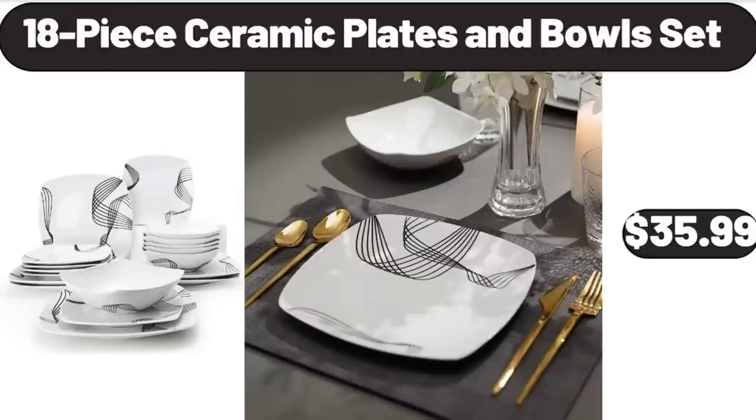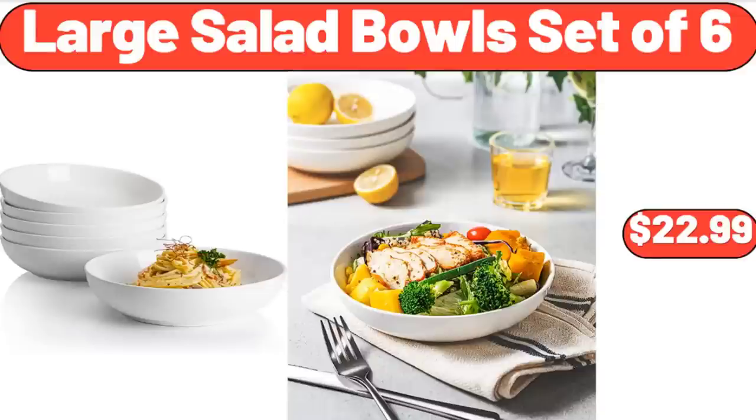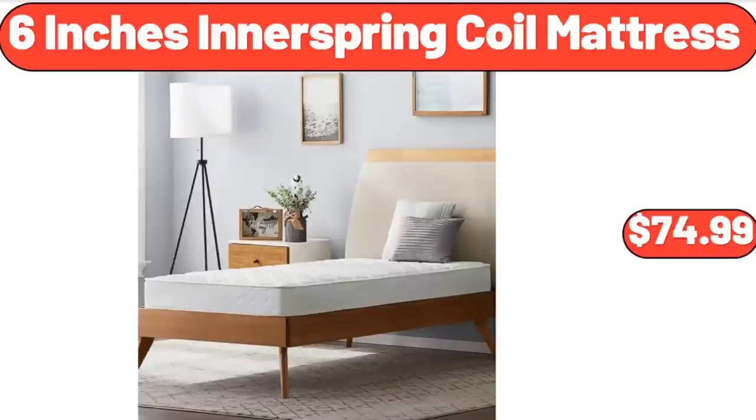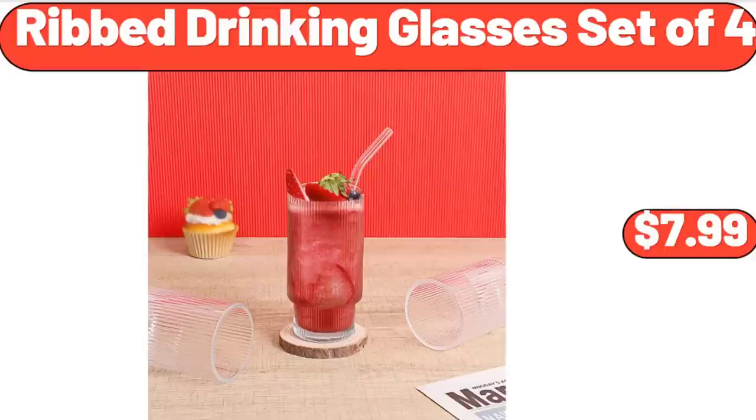18-Piece Ceramic Plates and Bowls Set, $35.99. Modern Ceiling Light, $64.99. Large Salad Bowls Set of 6, $22.99. 6-Inch Innerspring Coil Mattress, $74.99. Counter Height Table Set of 5, $129. Rib Drinking Glasses Set of 4, $7.99.